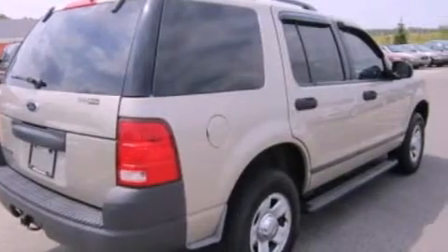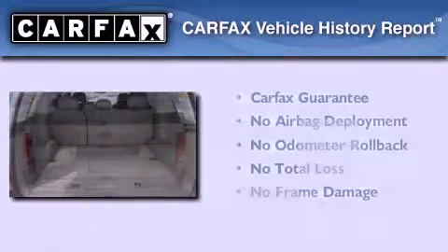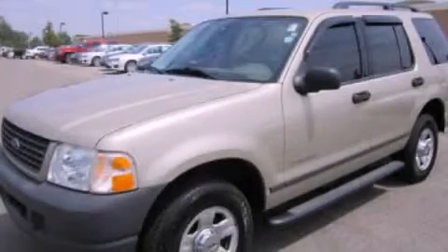Cargo tie-downs, an anti-lock braking system, full power accessories, and roof rails. Not to mention that this Ford qualifies for the Carfax buyback guarantee. Contact us today to arrange your test drive.